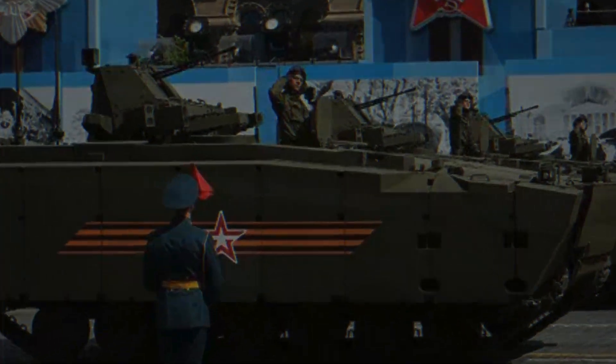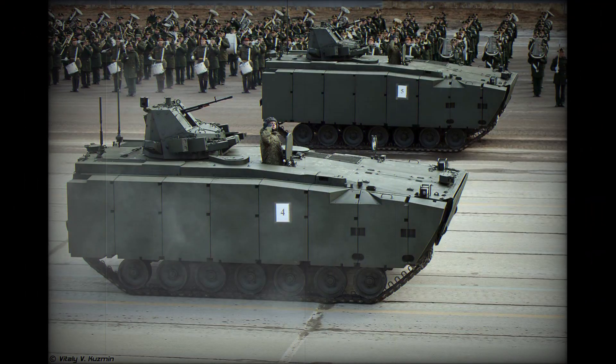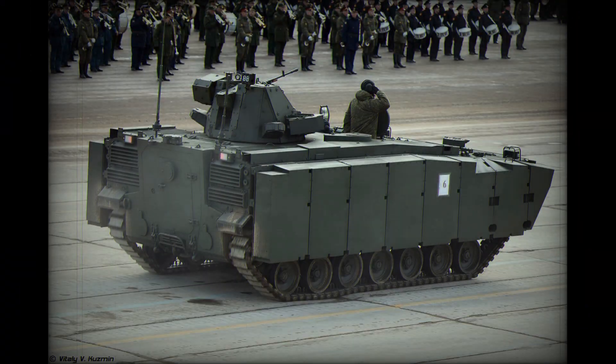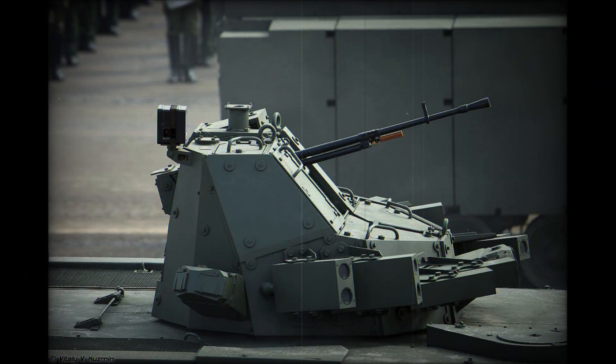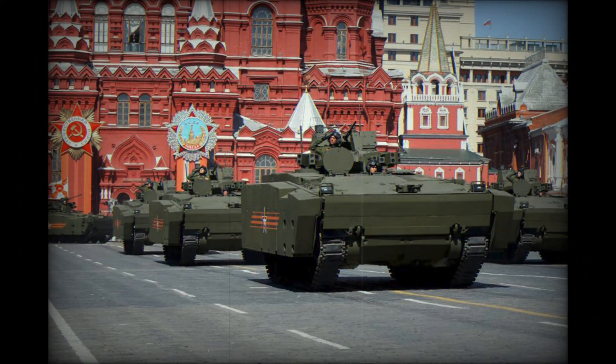Now let's talk about firepower. Depending on the modification, the Kurganets-25 can be equipped with various combat modules. The APC version is armed with a heavy-cored machine gun. The infantry fighting vehicle variant carries a 30mm 2A-42 automatic cannon, capable of effectively engaging infantry, lightly armored targets, and even low-flying aerial threats. Additionally, the IFV variant can carry Kornet anti-tank missiles, which can penetrate the armor of modern tanks, making the vehicle a serious threat on the battlefield. By comparison, older BMP-2 and BMP-3 models lacked such capabilities and were vulnerable to modern armored vehicles.